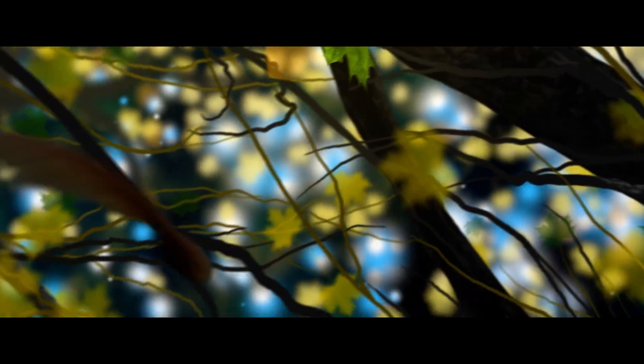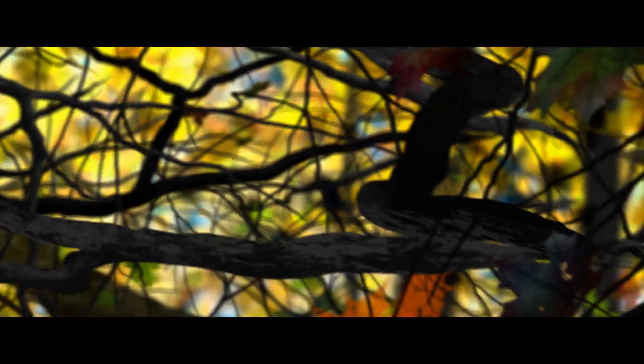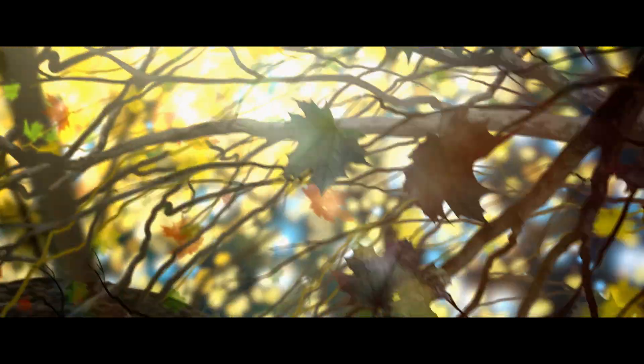Whatever Dolby Atmos system you choose, you'll hear sound in motion all around you. For movies, video games, and more, Dolby Atmos is the next revolution in sound for home entertainment.